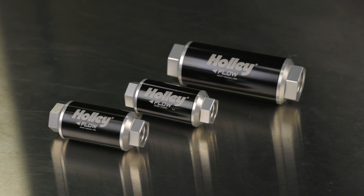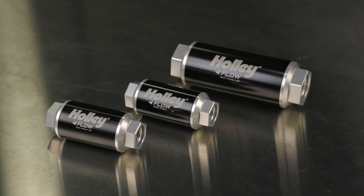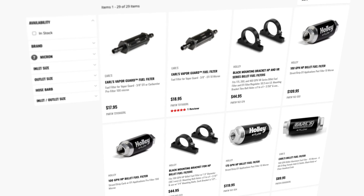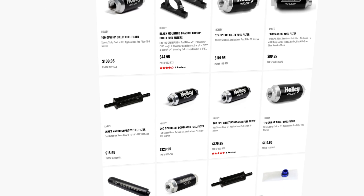As always, you'll need to be using a post filter. We recommend a 10 micron filter after the pump, as close to the injectors or fuel rails as possible. Holley offers a vast array of filters for any of your fuel needs. Thanks for watching.